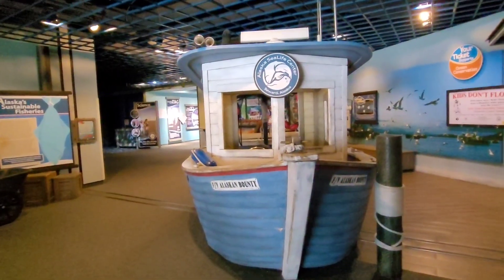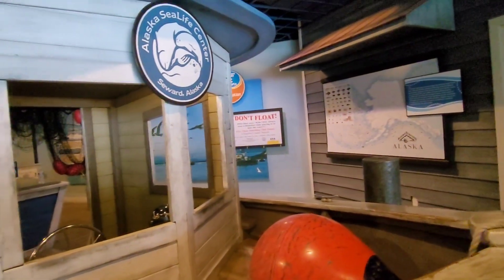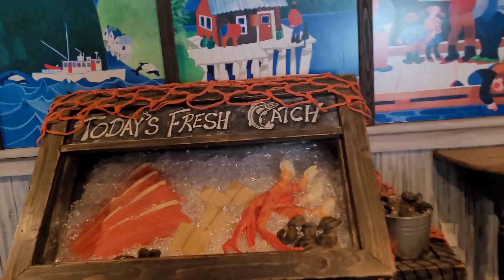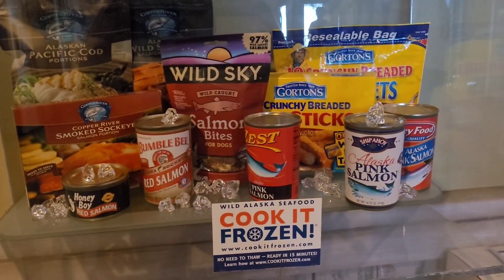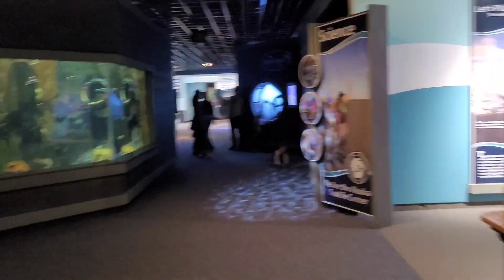Alright, let's go find some more. The fishing vessel Alaska Bounty — kids don't float, they want you to make sure you're wearing a life jacket. Oh there's a good picture, take a picture right under there! Today's fresh catch — look at the crab, those are huge! Salmon, clams, mussels, halibut — so good! Cook it frozen, wild Alaska seafood — no need to thaw, ready in 15 minutes. I think people thaw their fish all the time but you don't have to — you can cook it straight from frozen, it actually turns out better. There's a harbor bottom display — let's go see what's happening at the bottom of the harbor.